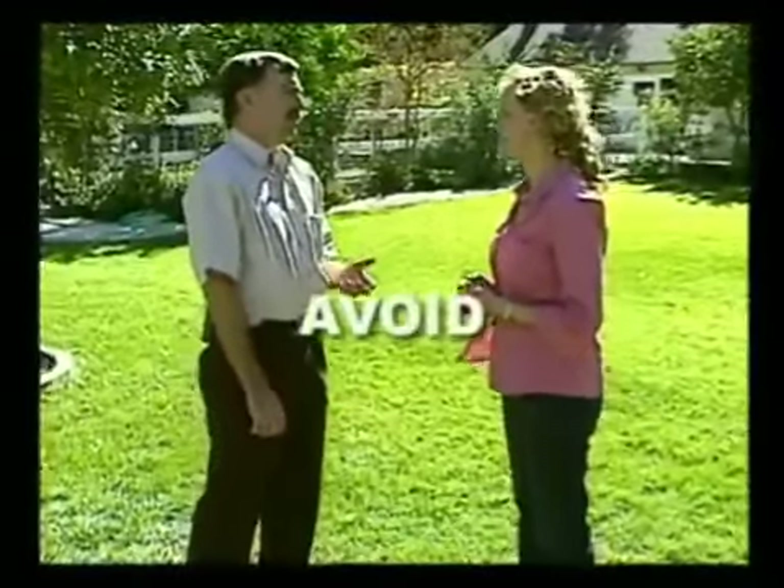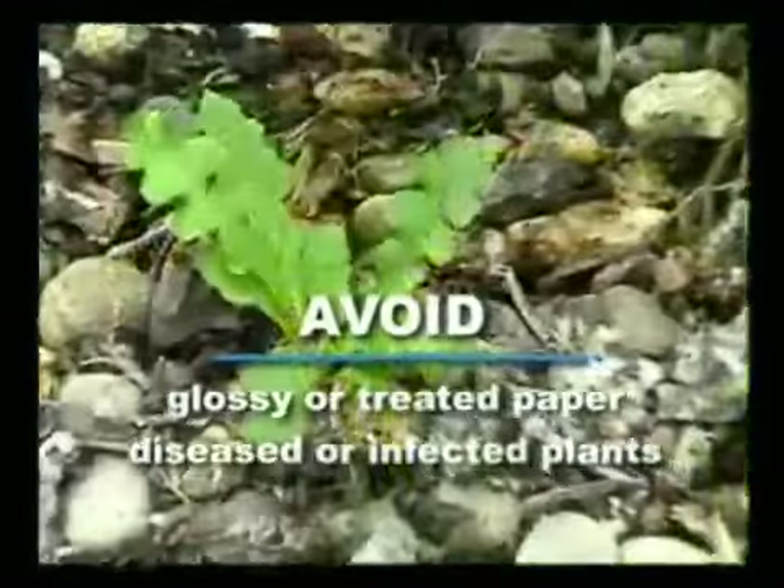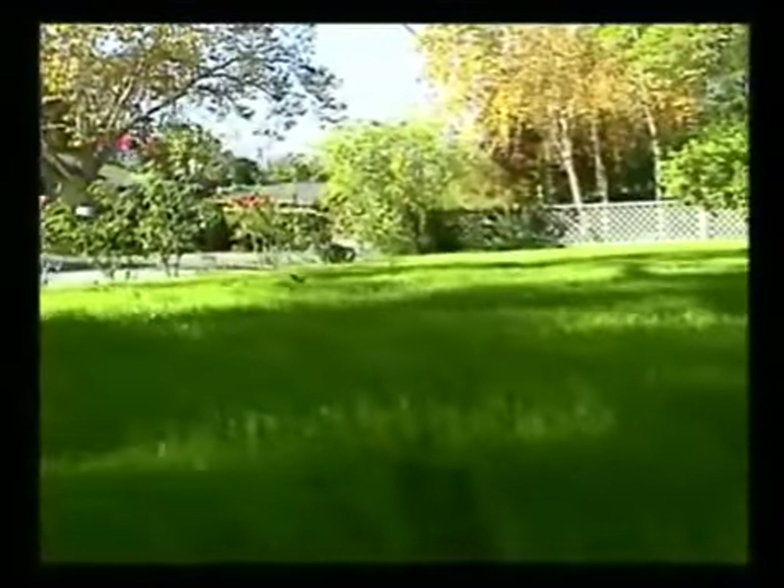Are there any other materials that we should avoid putting into our compost? Yes, there are — things like glossy-treated papers, diseased or infected plants, weeds and weed seeds. That's so weeds don't grow in our compost and then get transferred to our lawns and gardens. Exactly. If the temperature inside the compost bin doesn't get hot enough, weeds and weed seeds may survive the composting process and end up in your yard and garden.